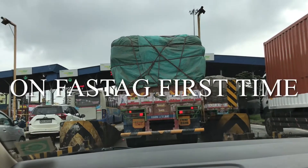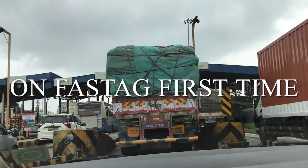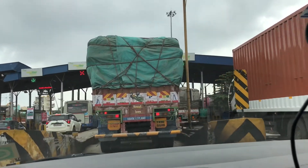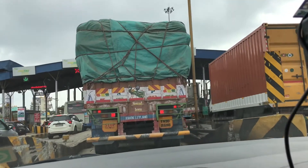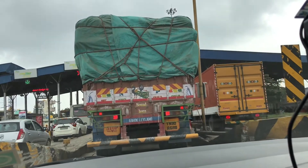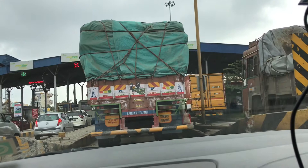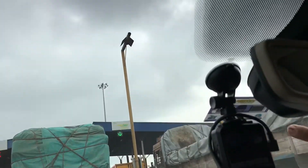Hey guys, how are you? This is the first time I'm going to use my FASTag in a toll plaza in India. Like I said in my previous video, I got my ICICI bank FASTag activated and it's fixed up here.